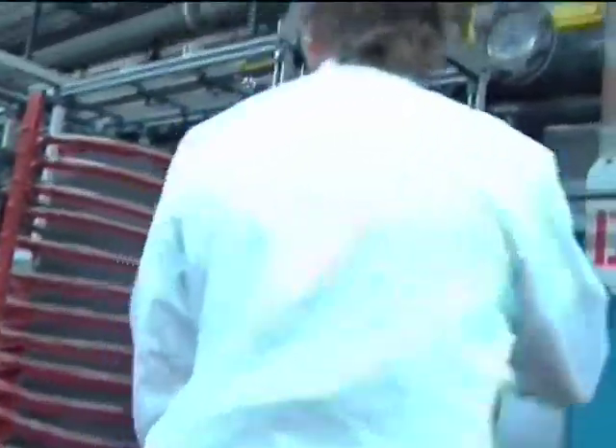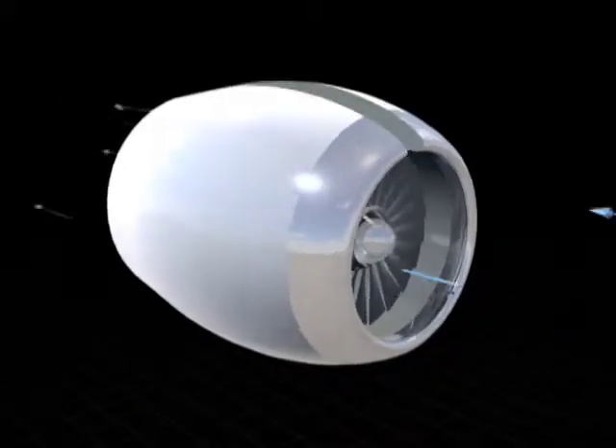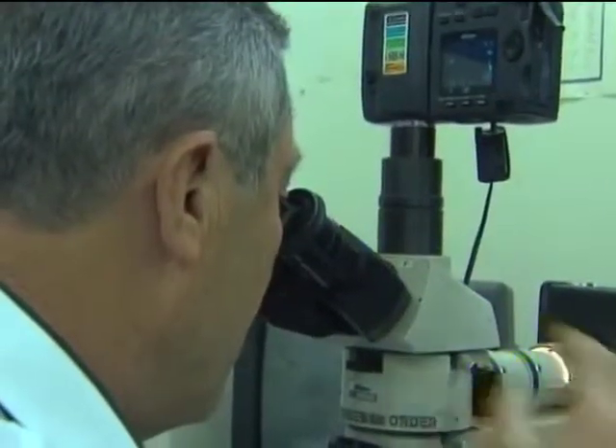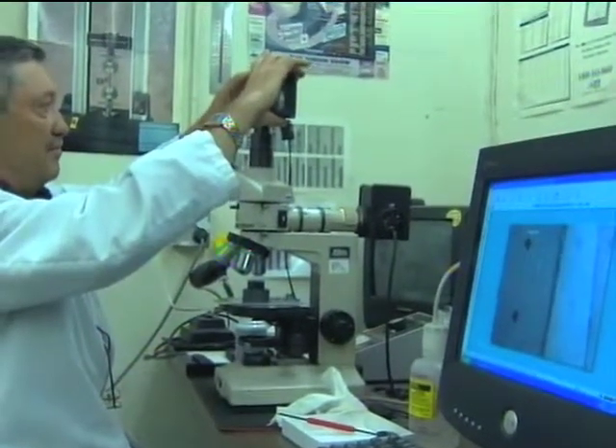With SBIR funding, the firm also worked with Glenn to develop materials for turbine blades that would be used in aerospace propulsion and power system applications. The technology was transferred into the fabrication of ceramic-to-metal joints that are used by both the Army and the Navy in different applications.